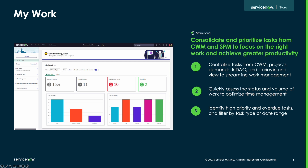With My Work, users can centralize tasks from CWM, projects, demands, REDAC, and stories in one view to streamline work management, quickly assess the status and volume of work to optimize time management, and identify high priority and overdue tasks. Users can drill down on this data through filtering by task type or date range.